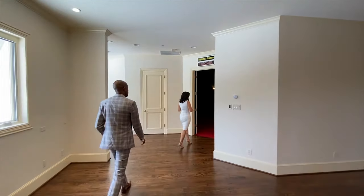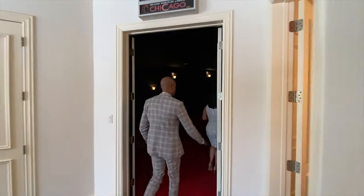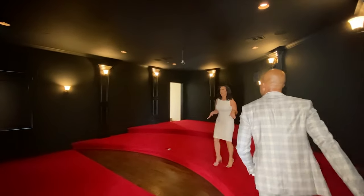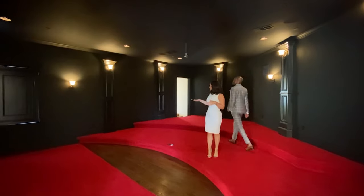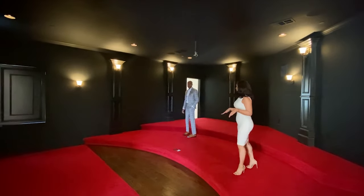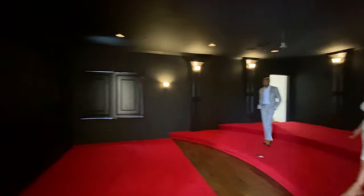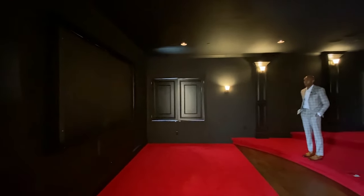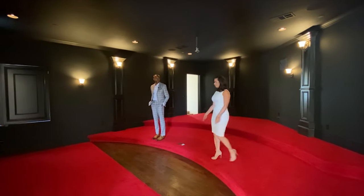You have your movie room here — this is nice because I love that they did the black walls and ceiling, and they did the tiered stairs. It's a really nice space — all you need is some popcorn, maybe a little snack machine. It's already framed for a 100-inch screen, pretty well wired and ready to go.